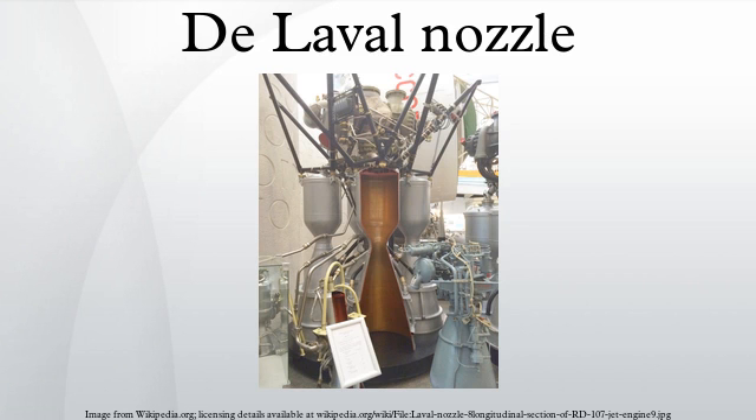Exhaust gas velocity: As the gas enters a nozzle, it is moving at subsonic velocities. As the throat contracts, the gas is forced to accelerate until at the nozzle throat, where the cross-sectional area is the smallest, the axial velocity becomes sonic. From the throat the cross-sectional area then increases, the gas expands, and the axial velocity becomes progressively more supersonic.